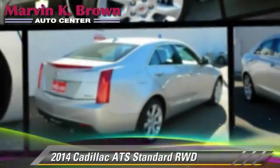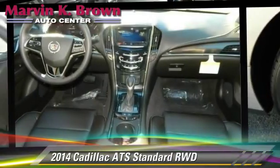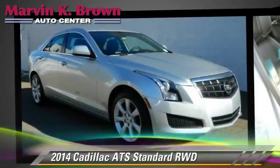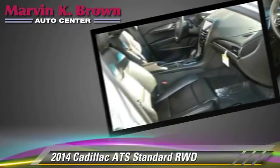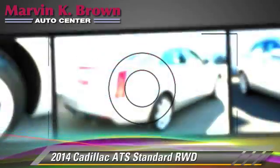Powered by a turbo 2.0-liter 4-cylinder engine, this vehicle is well-equipped. This Cadillac features premium sound, heated power mirrors, and towing package. Safety features include traction control,